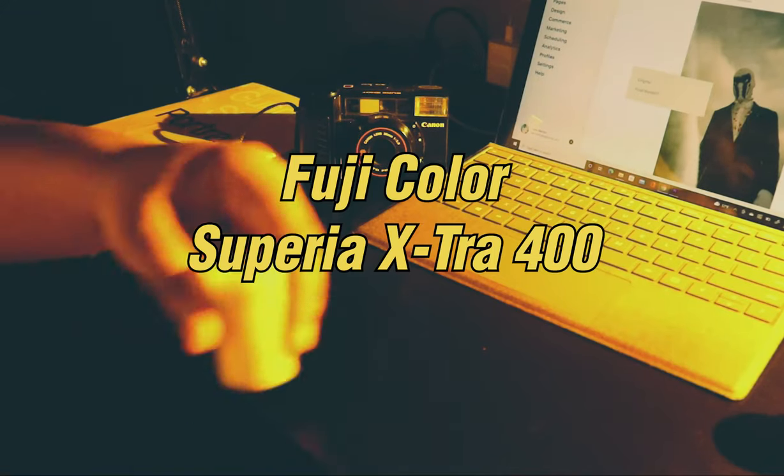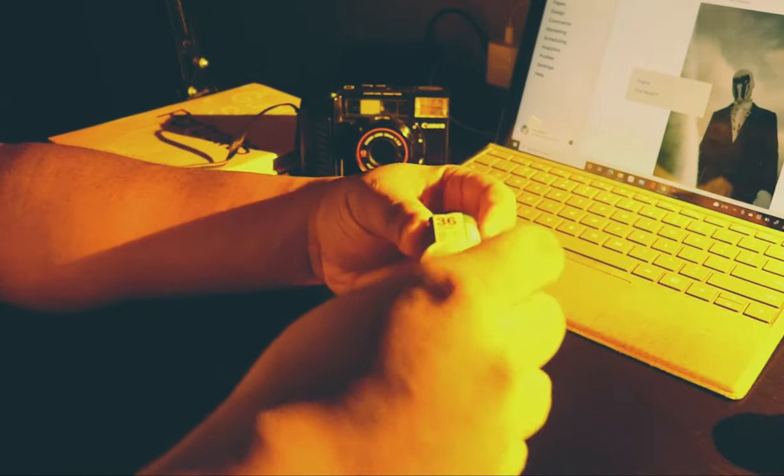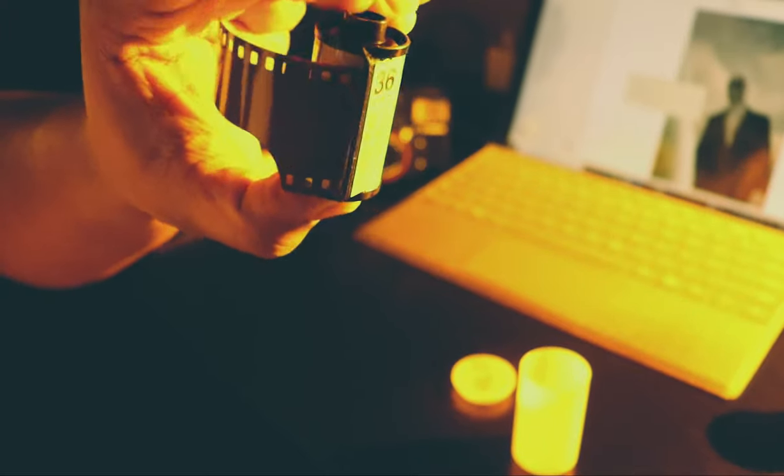The next topic in this video is film stock. My go-to film stock is Fuji Color Superior Extra 400. This film stock is very reliable. You can find it at CVS, Walgreens, Walmart, online, Amazon — wherever you can Google something, you can find it.